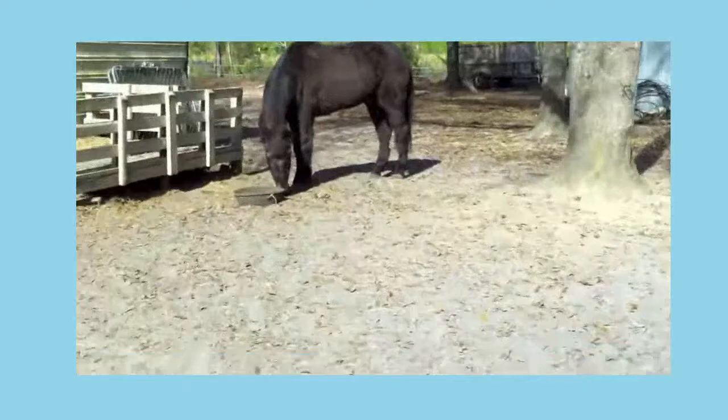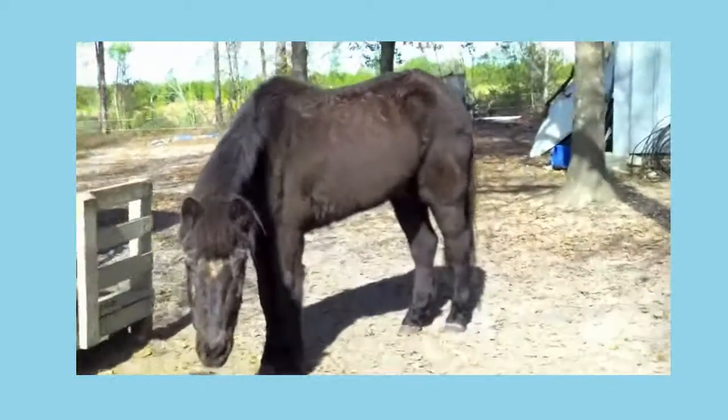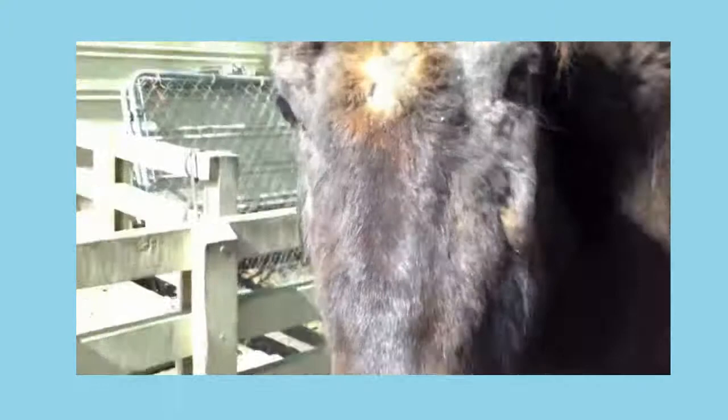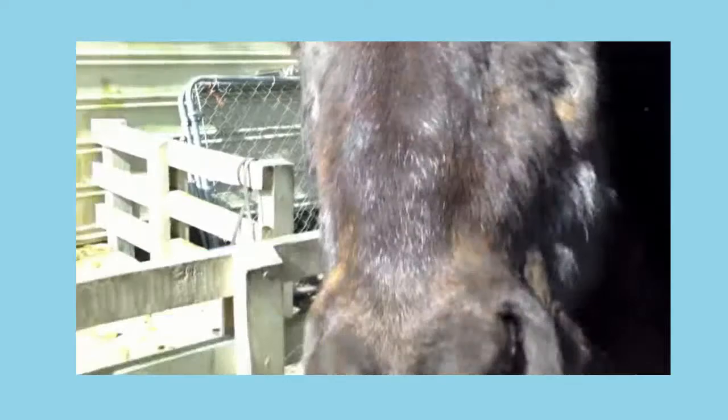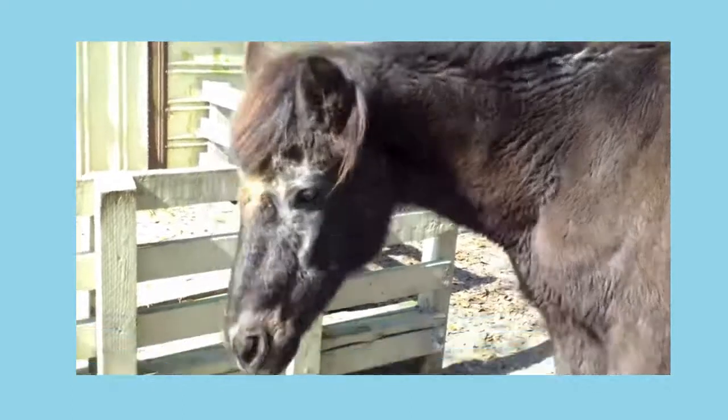This guy over here is my horse Shadow. He's like 30 or something — he's pretty old and you can see he's getting so old he's losing hair on his face. It's crazy. So this is him.